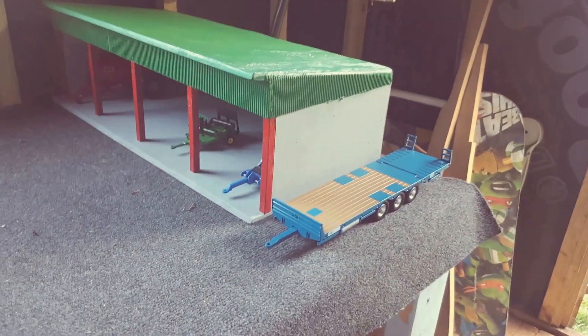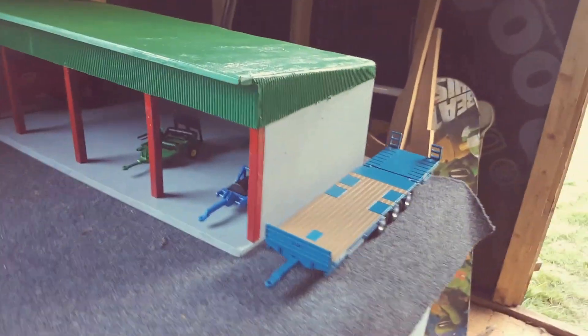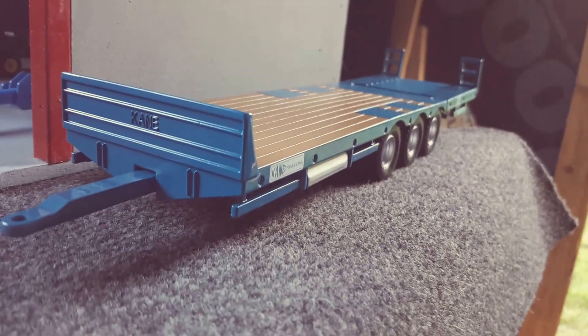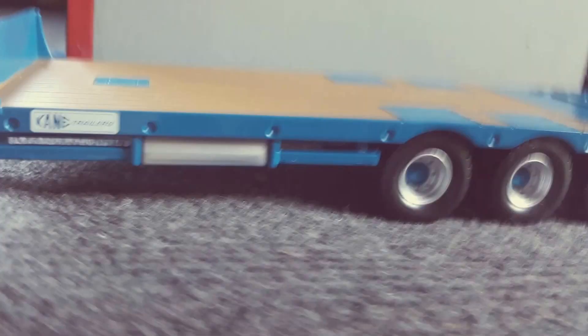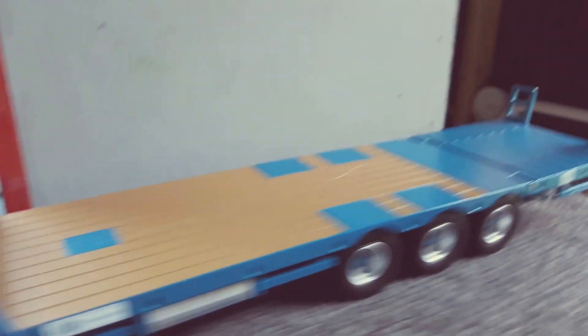Welcome to my 1:32 farm display. This is my first video so take it easy on me with the comments. Let's start off with this nice-looking cane trailer — a decent piece of metal there.